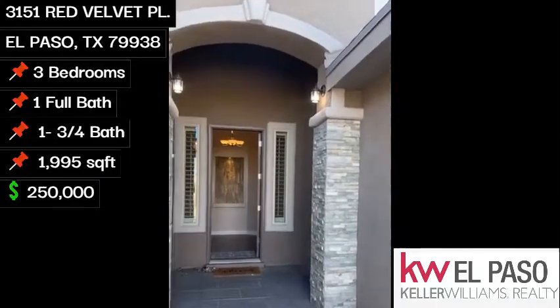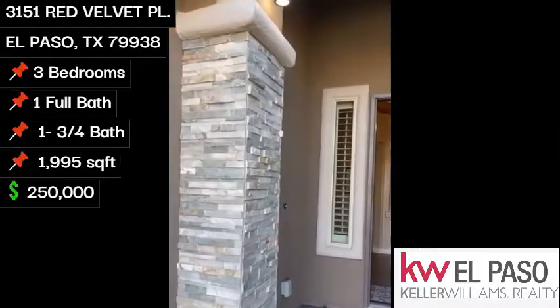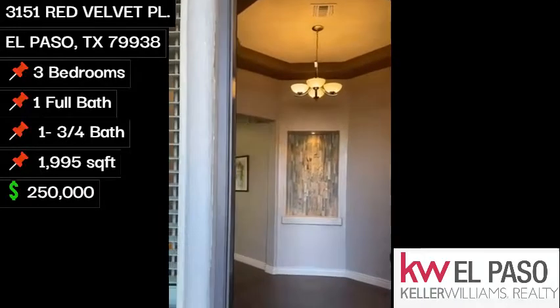Right away, walking in, you see this nice accent stone. Go ahead and enter the home.